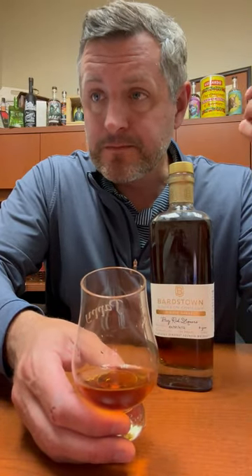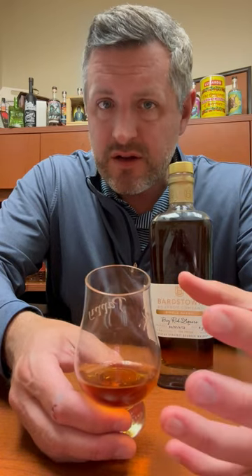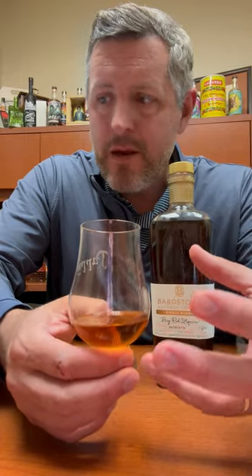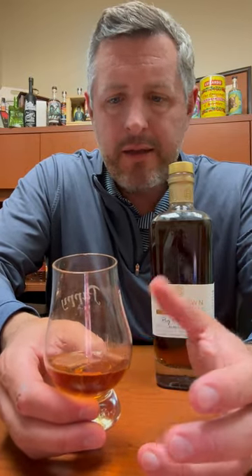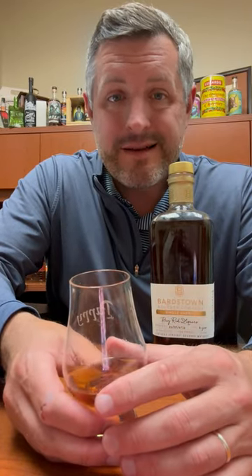So surprisingly rich, corn forward, oily. You get the sense of like the fermenting corn flavor there. Sweet, oily, rich. And then there's just a little touch of oak here and there to kind of integrate it and put it all together. A little bit of fruit mid-palate, but it's mostly that combination of oily corn and rich oak that make this a really fantastic single barrel.